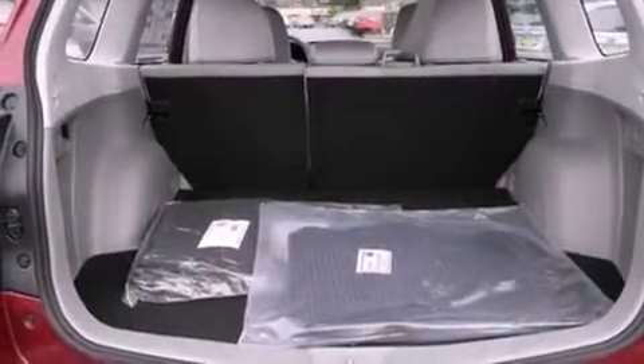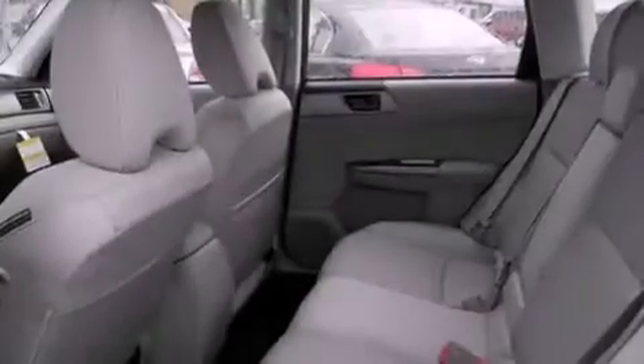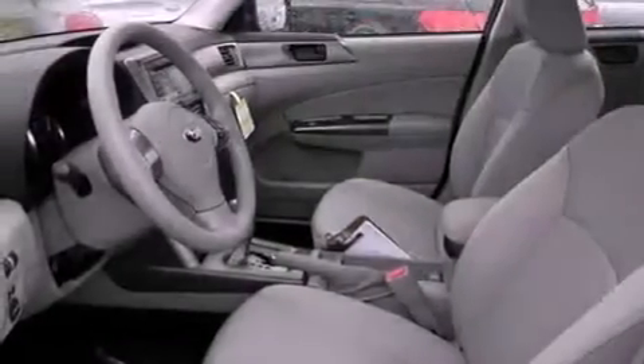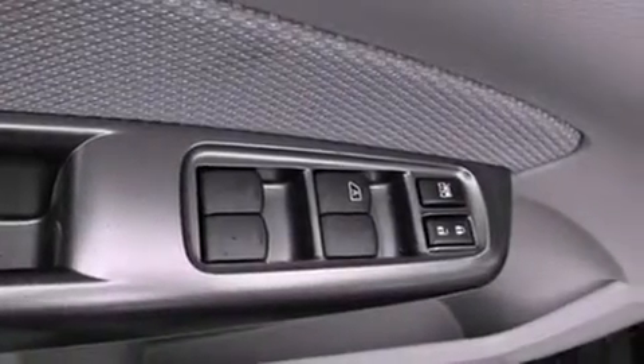The following features are also included: a power driver's seat, air conditioning with automatic climate control, steering wheel controls, a CD player, a leather-wrapped steering wheel, a security system, fog lamps, an anti-lock braking system, a folding second row, and cruise control.